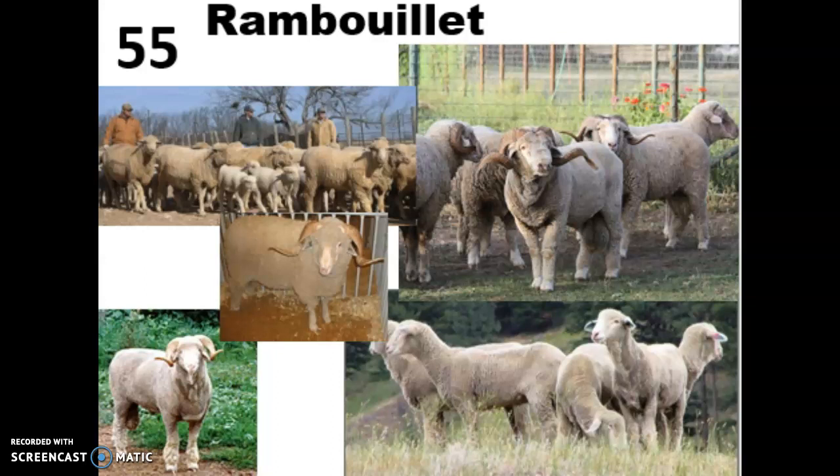They are more adaptable to different climates than Merinos and can live in really rugged environments. They have a really strong flocking instinct like the Merinos, a large body, and these guys are known as the backbone of the American sheep industry. They're raised across the country and crossbred to strengthen other breeds.